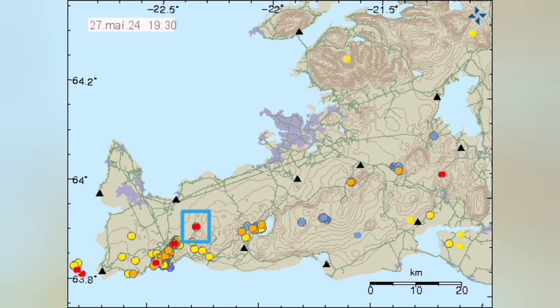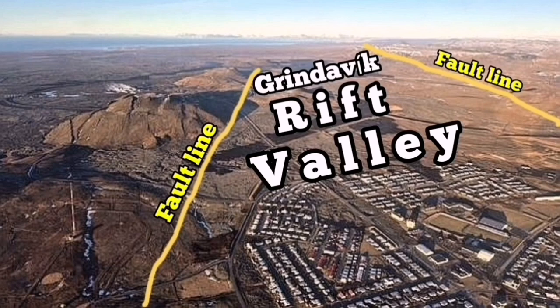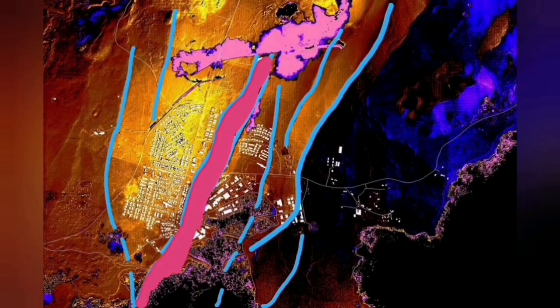When we look at the depth of it, this is at essentially zero depth, 2.2 kilometers north of Grindavík — practically exactly on the plate boundary. We see it. It was a small one. This is the Grindavík Rift Valley. Usually the stretching of the ground causes the fall of fault lines and the middle part, which is the rift valley.